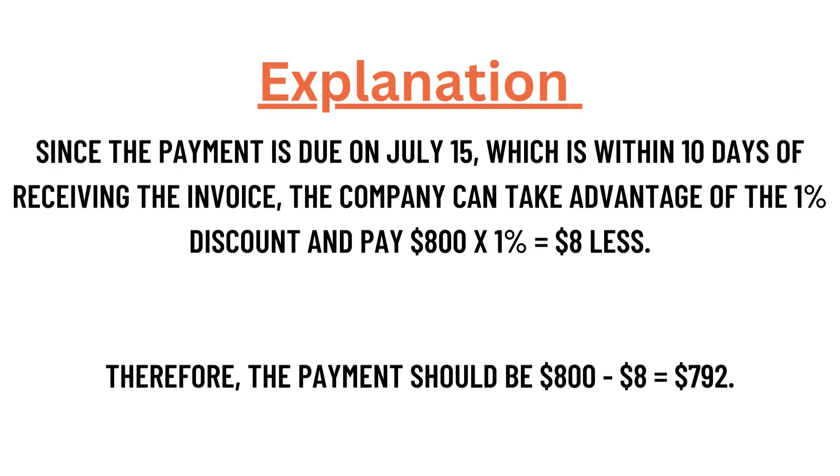Since the payment is made on July 15th, which is within 10 days after receiving the invoice on July 1st, the company can take advantage of the one percent discount. $800 multiplied by one percent equals $8. Therefore, $800 minus $8 equals $792, which is the correct answer.